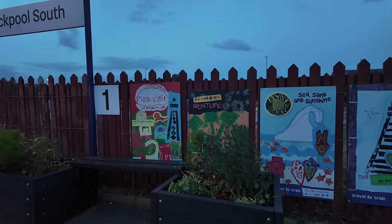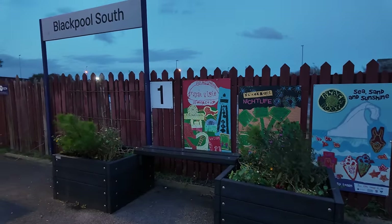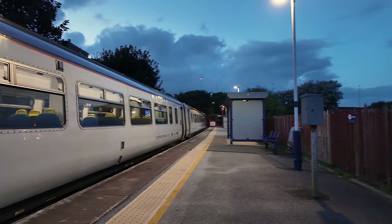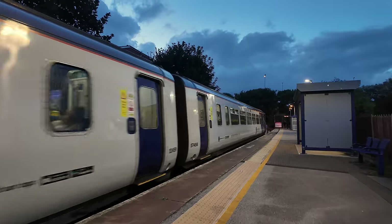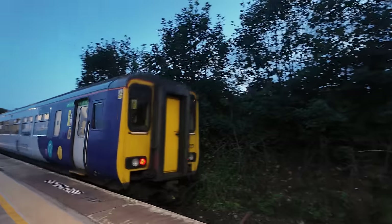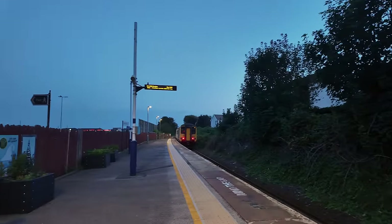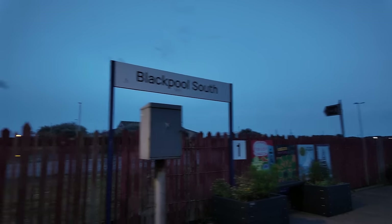Blackpool South. They've got some nice little planters here as well. There you go — Blackpool South. And now the train. Listen to that diesel engine. Making its way back to Preston, because it only goes between here and Preston. There it goes. So this is Blackpool South — that's where we're starting, a little bit different for you tonight.